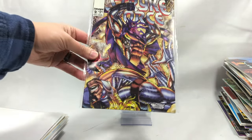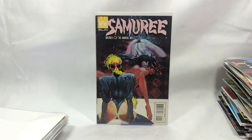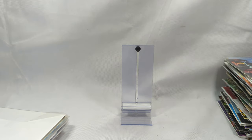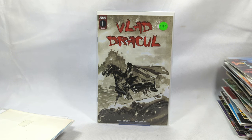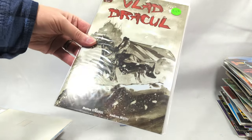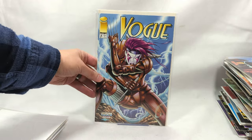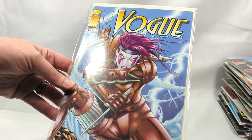Codename Strike Force, issue number two. Samurai, Mistress of the Martial Arts from Windjammer. October, number one from Acclaim Comics. Vlad Dracul, issue number one from Scout Comics - why do they have a $15 price tag on that? This is a second printing, so apparently it sold really well, but they're only a couple bucks on eBay now. Vogue, issue number one - more 90s Image Comics. 1995. That was a year out of high school - really getting into comic collecting by that time.